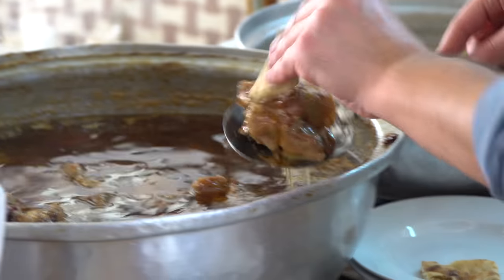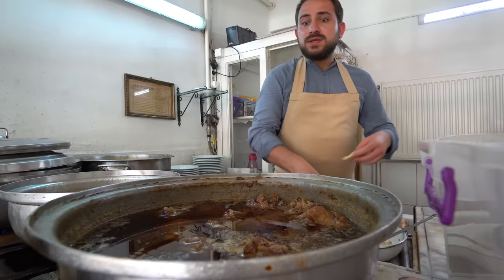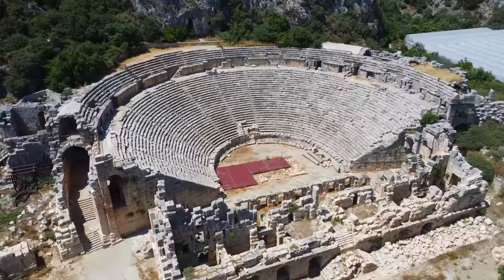How old is the shop? Actually, our restaurant is since 1840. 1840? And I'm five generations. Five generations.